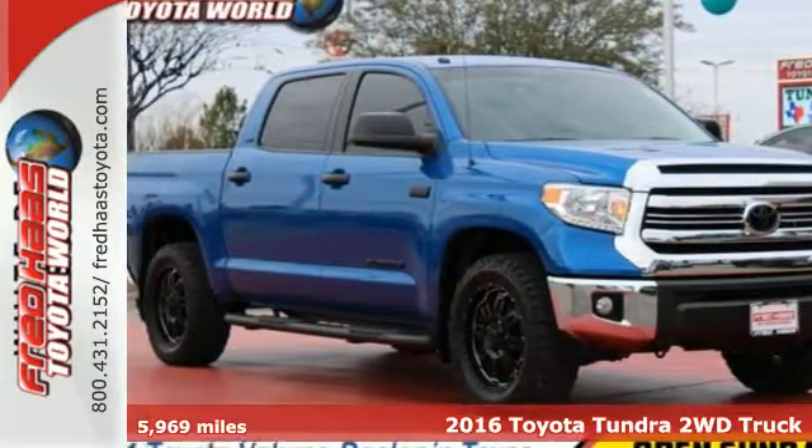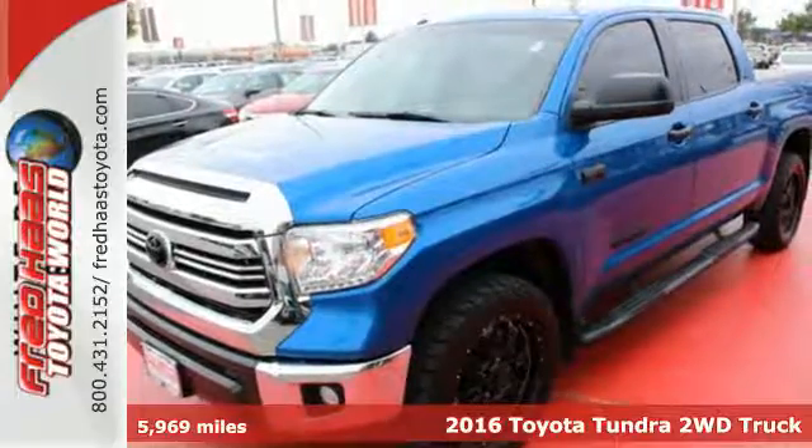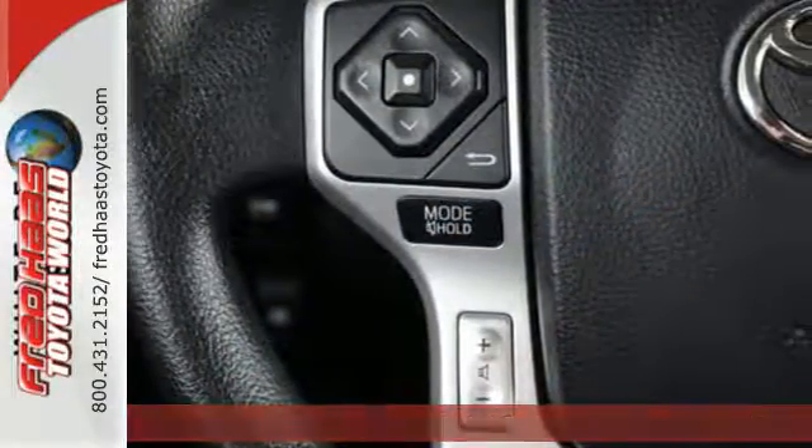It's a 2016 Toyota Tundra. Built to never back down, its tough frame and thoughtful interior provide incredible power, style and safety.